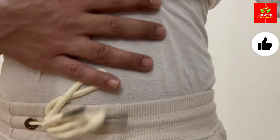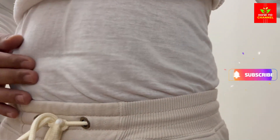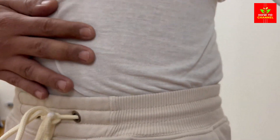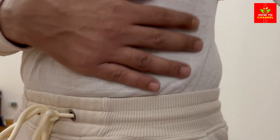5. Add flaxseeds or psyllium husk to your smoothies or cereals for extra fiber. 6. Drink herbal teas such as chamomile, ginger, or peppermint to relax your digestive muscles.